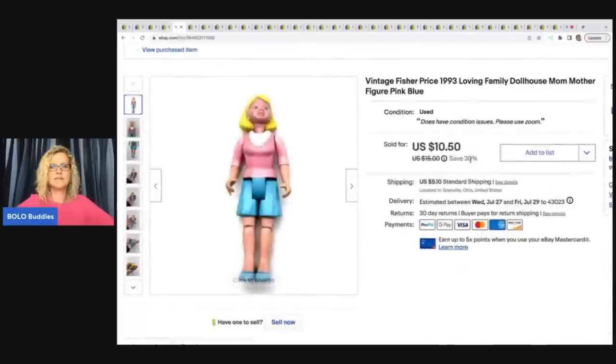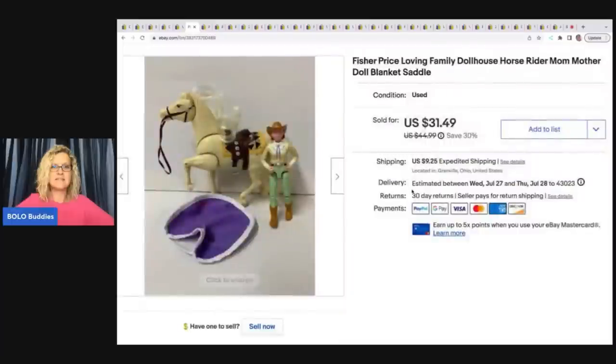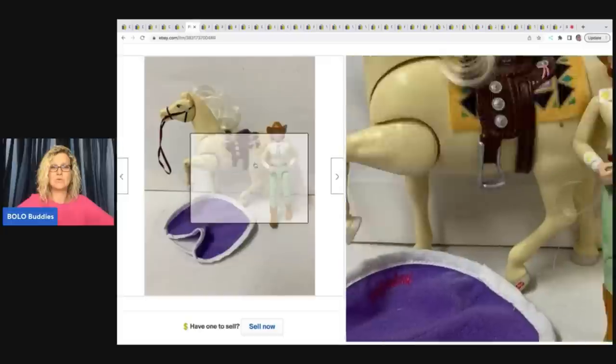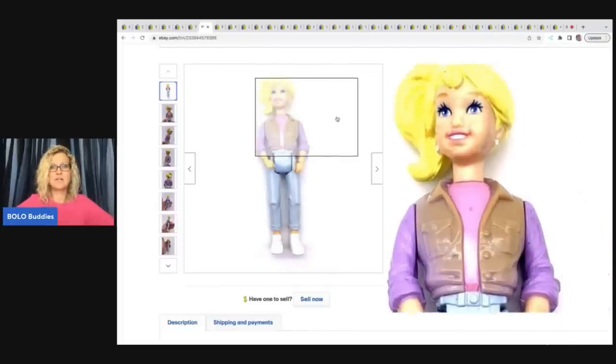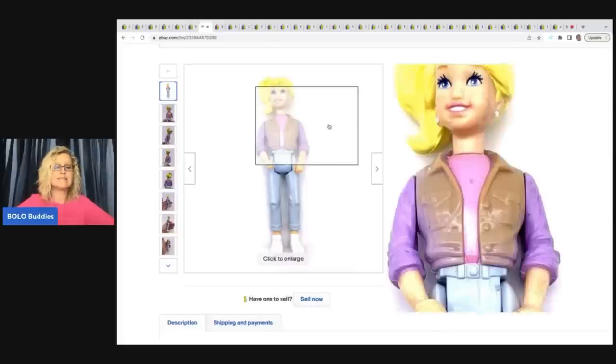Vintage Fisher-Price 1993 Loving Family mom, and then the loving family horse rider mom with the blanket, saddle, and horse. Just having the saddle and the blanket is really cool. There's also the teenager, and her jacket is even discolored — a lot of times plastic will discolor if left out in the sun. These three items came from different places, and one person bought all of them for a total of $48.99 plus shipping.